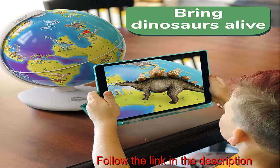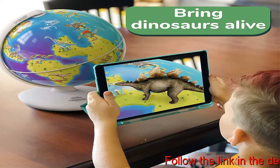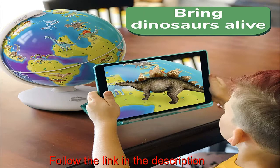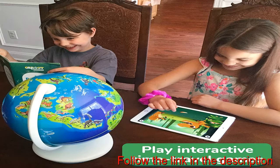Globe and app bring dinos alive with Orbit World of Dinosaurs — the first-ever AR globe with prehistoric lands. It makes for the perfect dinosaur toy for ages 4 to 8 years. Dig into 400 incredible facts about 50 realistic-looking dinosaurs, all in 3D and in their own voices.